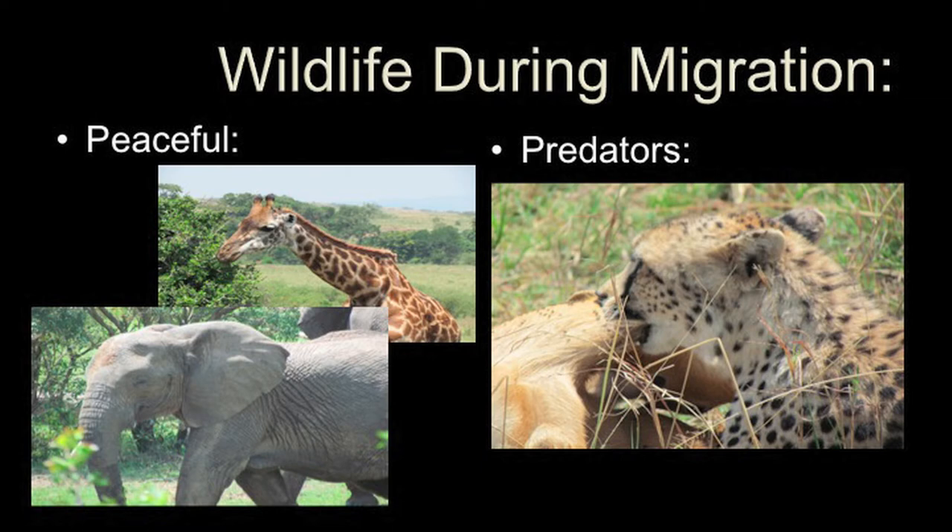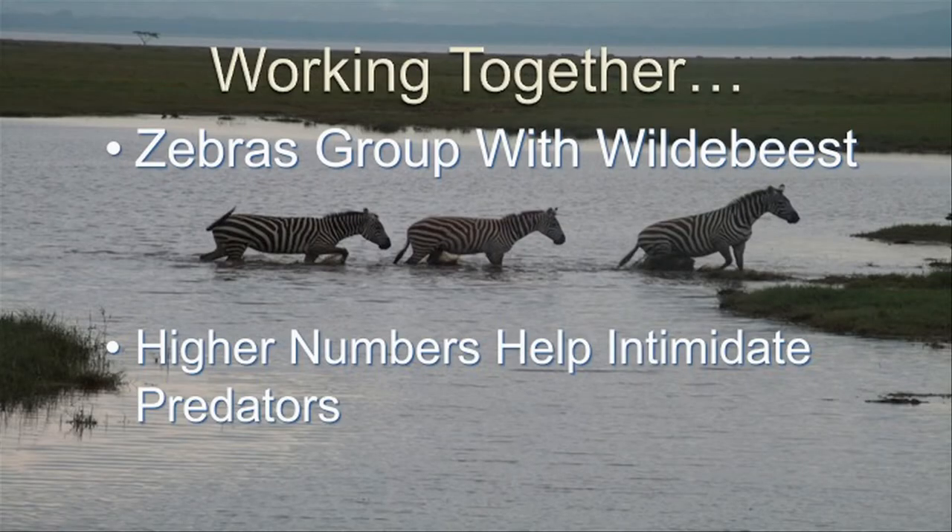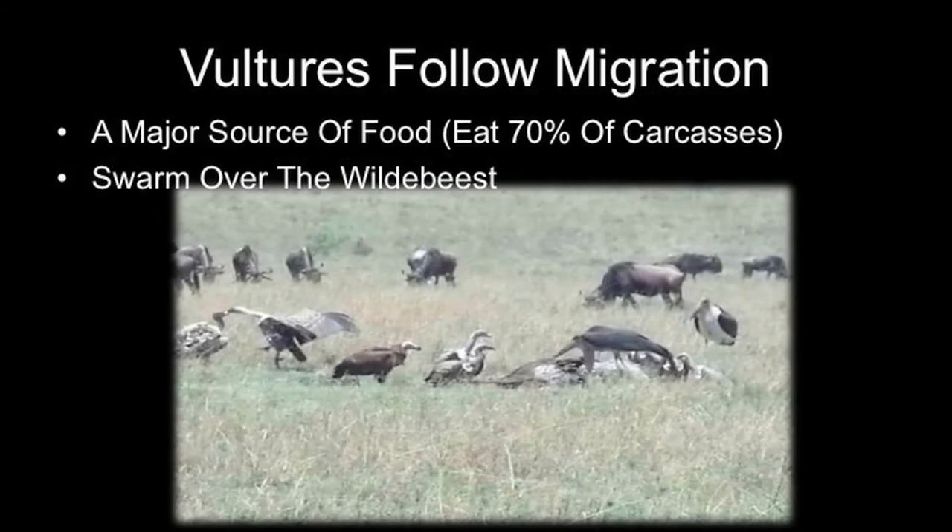During the migration, it's more than just wildebeest — a lot of wildlife travels along with them. There are peaceful ones like giraffe and elephant that travel along too. All the animals sort of do it together for safety in numbers against predators. That's a cheetah attacking a gazelle, which happened right in front of our safari van — it was really cool to see up close. Zebras are probably the number one animal that go along with the wildebeest, since zebras are also major prey for lions, leopards, and cheetahs. Vultures also follow along — those are birds eating a dead wildebeest in that video still. The wildebeest are not only looking for grass but are a big source of food for many other animals.